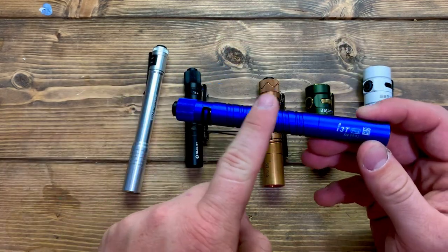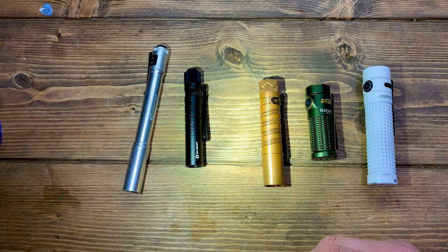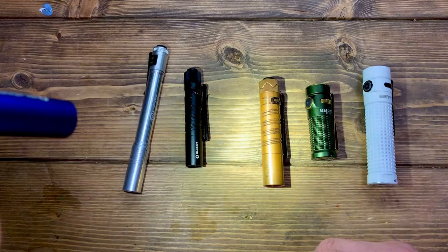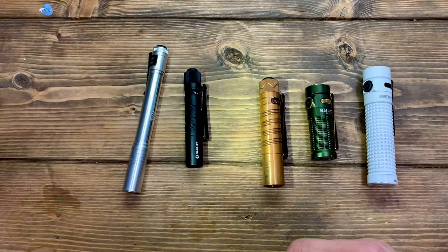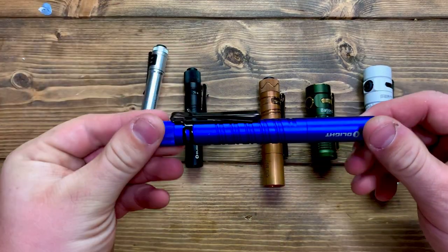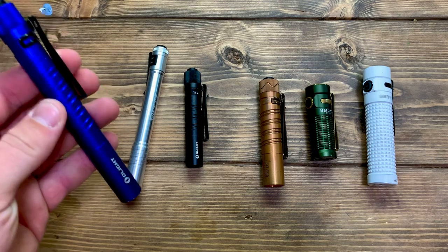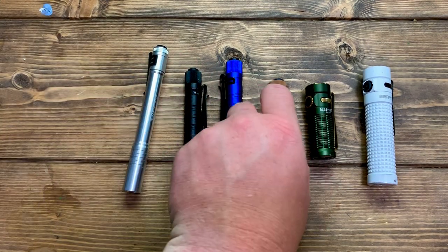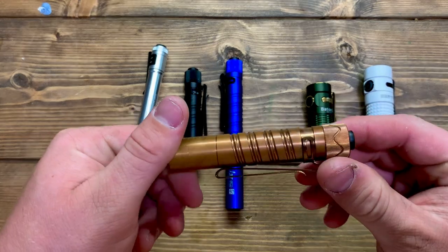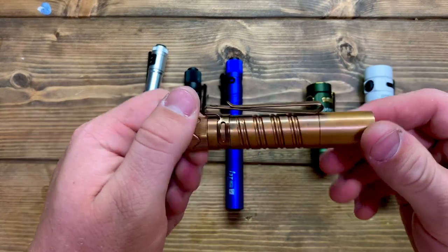Next is the i3t Plus — a little bigger, the two triple-A version. This one comes in right at 300 lumens and also has a low mode for looking around in your bag at night. It's a little longer but a great little flashlight. High quality — these things will last you a very long time if you take care of them.